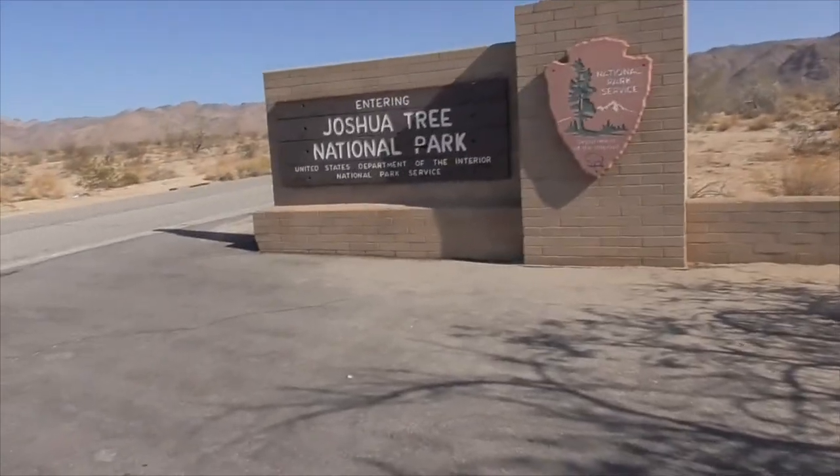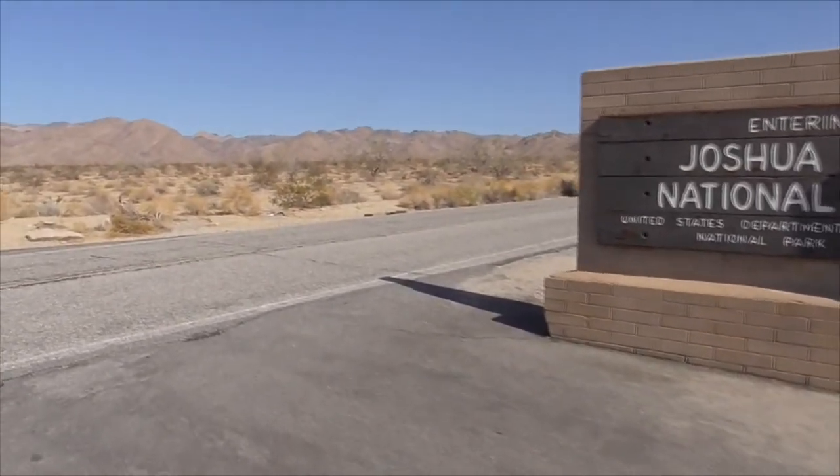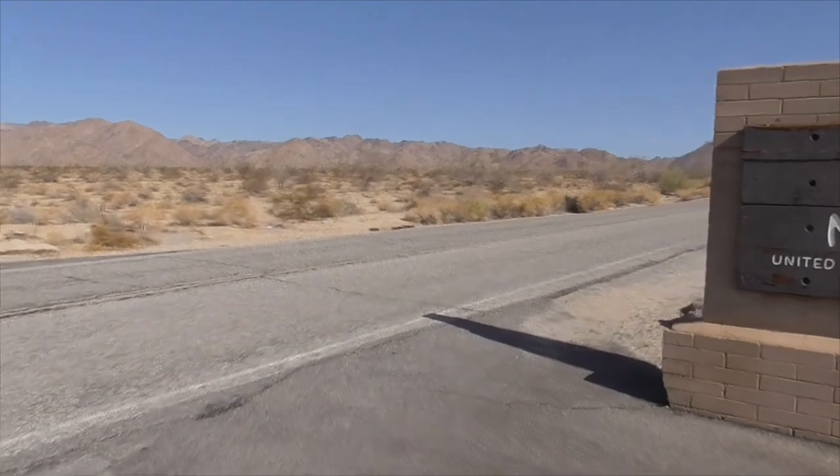Hi, it's another great day in Southern California. Today we're at Joshua Tree National Park and I'm going to show you the best things to do here out in the park.